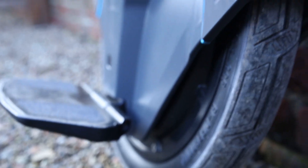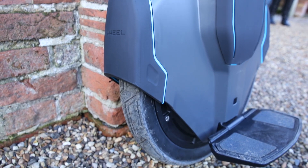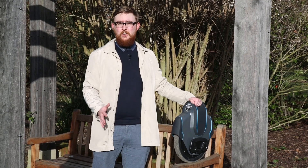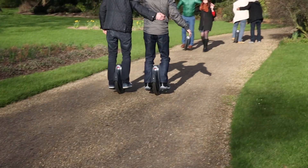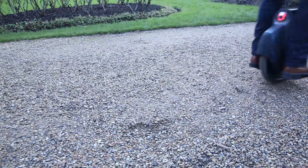We've been riding the latest electronic mobility scooter to hit London pavements, called the Uniwheel. We've been riding around this park and though it's quite difficult to start with, once you get the hang of it it really is a lot of fun. The device has around a 15 mile an hour top speed, and the battery lasts between 60 and 90 minutes, which is more than enough time to get you from A to B.